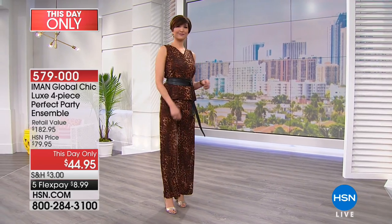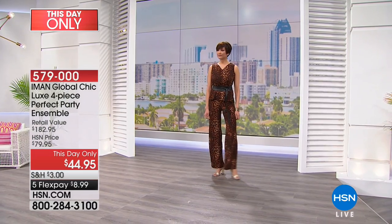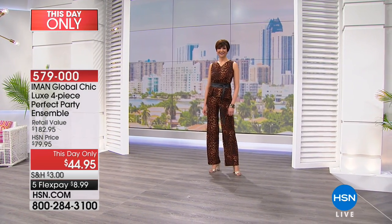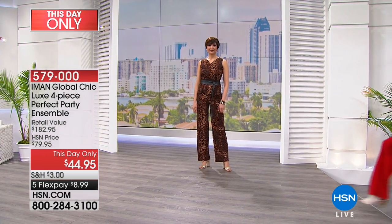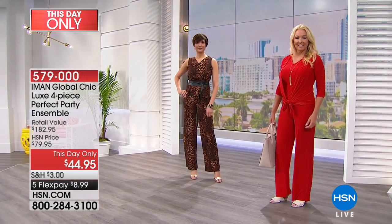Mel is wearing it in the leopard — a leopard tank, a leopard pair of pants, a beautiful gold-toned necklace, and she doesn't even have the fourth piece on. The fourth piece is a cardigan, available in extra small through 3X. You also have a choice of pant inseams, which will help you get that custom fit.